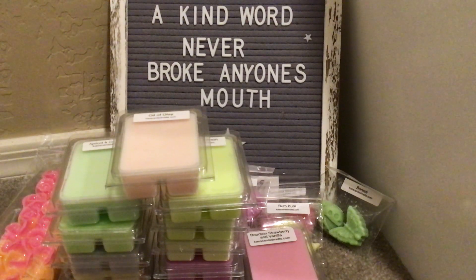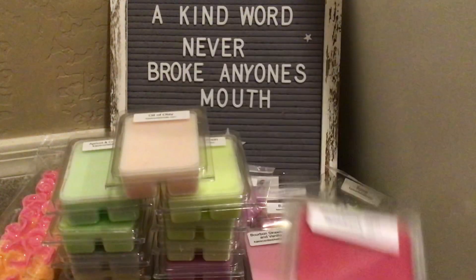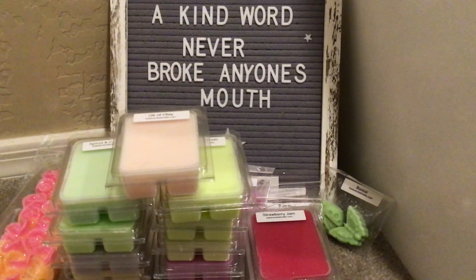Strawberry Jam — oh yes, please. Beautiful. To me, like June is strawberry month, even though I'm melting it every chance I get. I feel like I don't want to burn out.